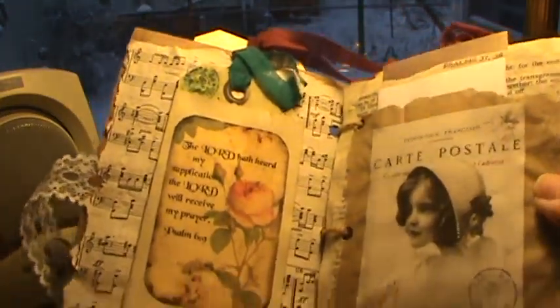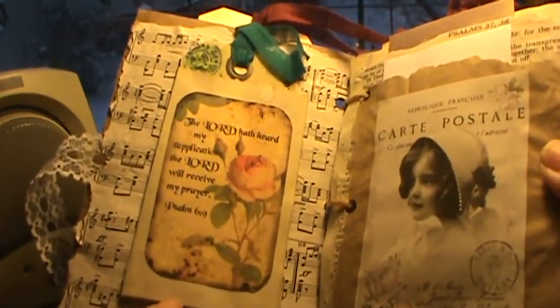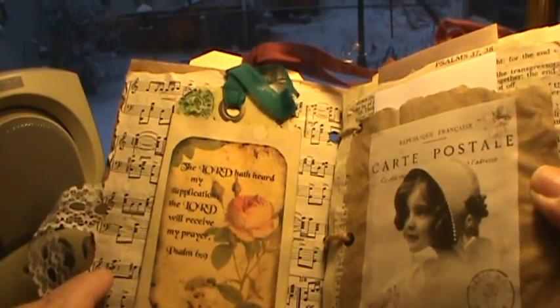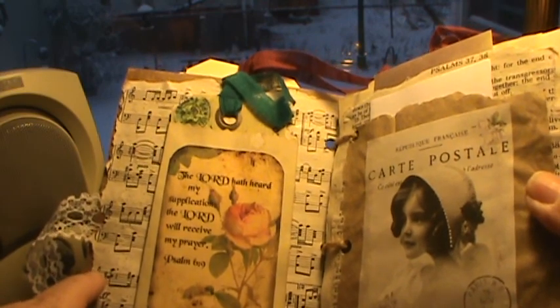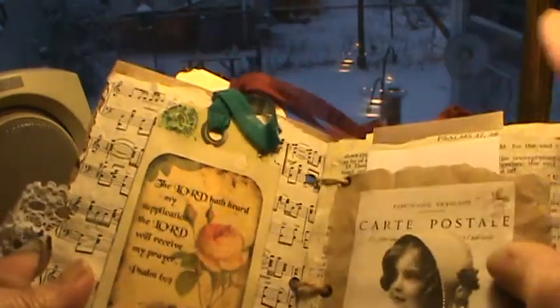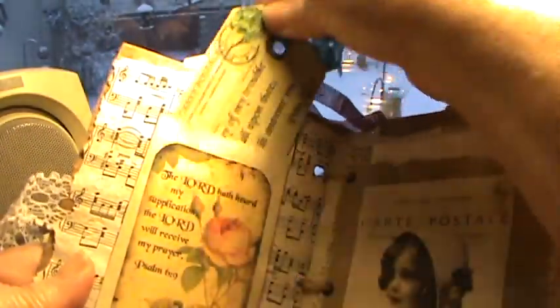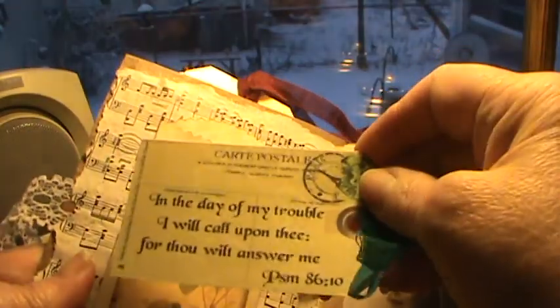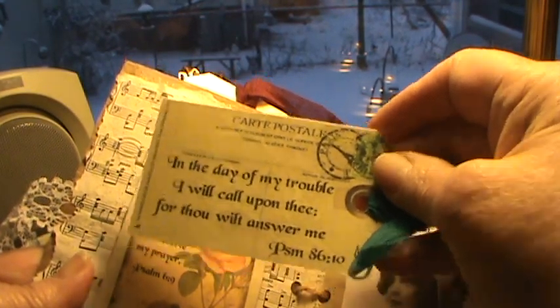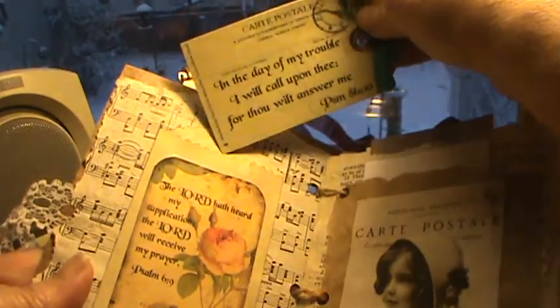I got these bags from Rachel Odom — thank you, Rachel. And that's just music paper glued to the back of the corrugated cardboard. This tag came from Pinterest and I added the scripture: 'In the day of trouble, I will call upon thee, for thou wilt answer me.' Psalm 86:10.